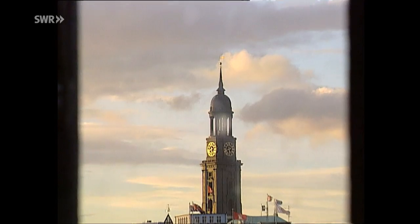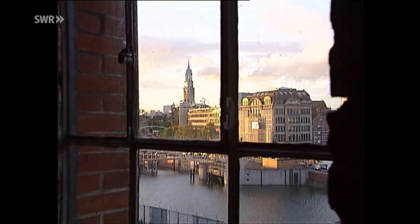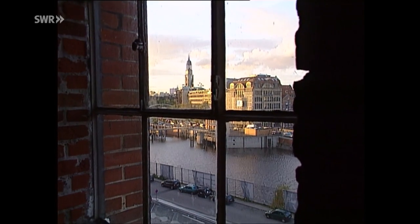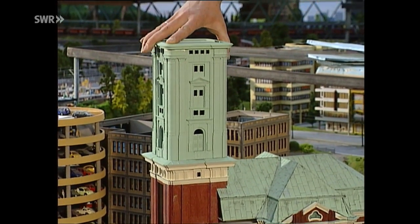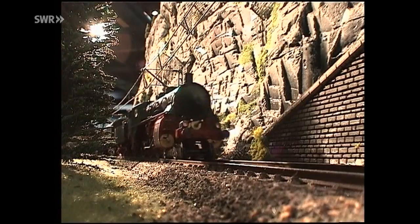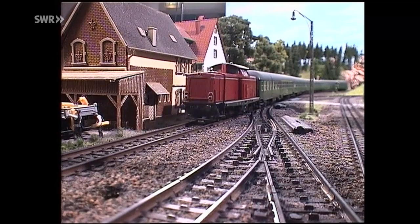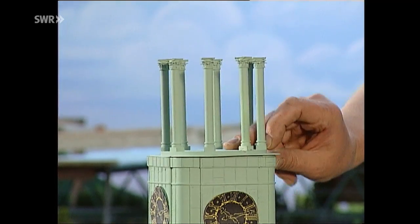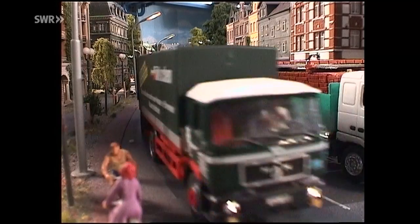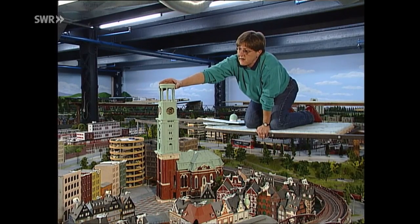In Sichtweite des Michel, des berühmten Hamburger Wahrzeichens, entsteht ein Mini-Michel. Das neue Wahrzeichen des Miniatur-Wunderlandes. Diese Welt wächst in einem atemberaubenden Tempo. Eine Welt, die ihresgleichen sucht. Im vierten und somit neuesten Teil der riesigen Modellbahnanlage wird Hamburg abgebildet und mittendrin wächst ihr Blickfang heran, der auch im verkleinerten Maßstab für Furore sorgen wird. St. Michael, en miniature.